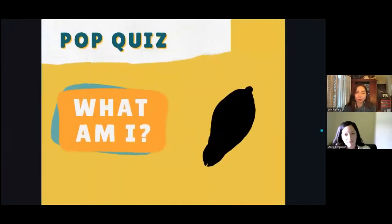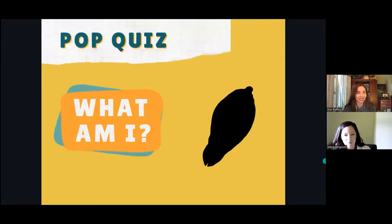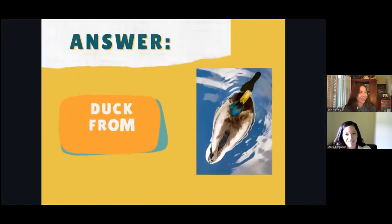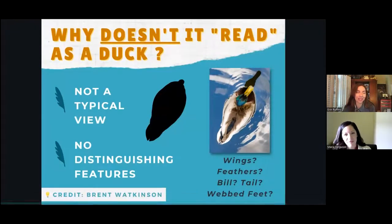This was originally formatted for an in-person lecture, so quietly guess to yourselves about what you think this shape represents. It is a duck from above. So why doesn't this shape read as a duck? When we're talking about readability of a shape in illustration, we're talking about clarity of information.